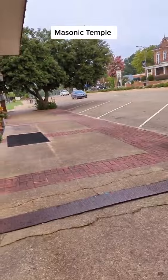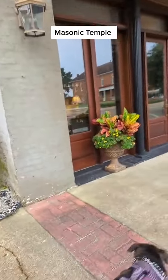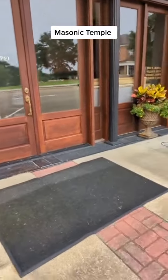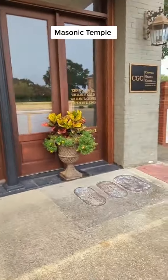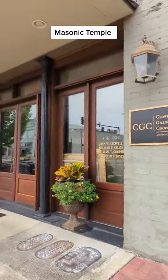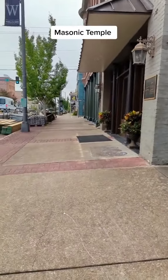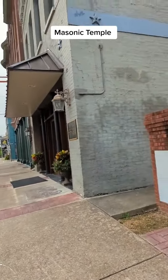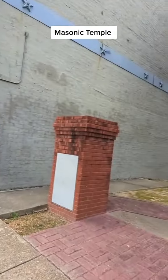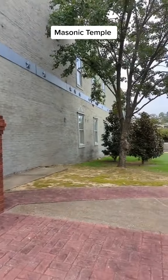Next door is what I believe was the Kirby building — and if I'm correct, I could be wrong, I've been wrong before — the Kirby family were immigrants from the Middle East in the late 1800s, early 1900s, who had a mercantile store or dry goods store, or a mixture of the two.